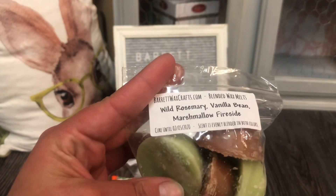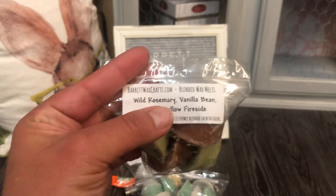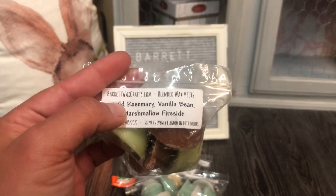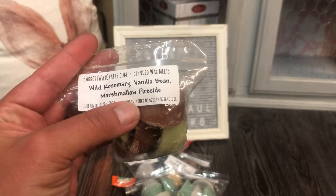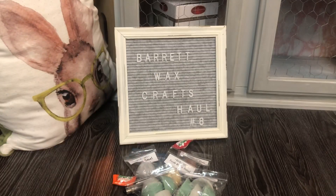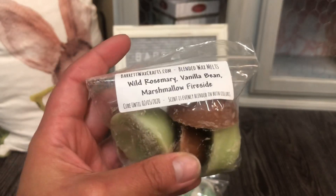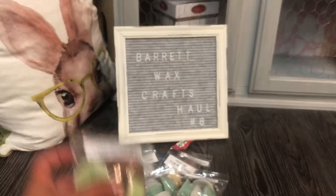I picked up Wild Rosemary Vanilla Bean Marshmallow Fireside. This is kind of scaring me — knowing Josh, this is going to be insane strong, but hopefully the Vanilla Bean Marshmallow Fireside will cream it out. Just as expected — that's gorgeous. You know who else would really like that? Amber. I love this. I only got one; I might have to put that in Amber's box.